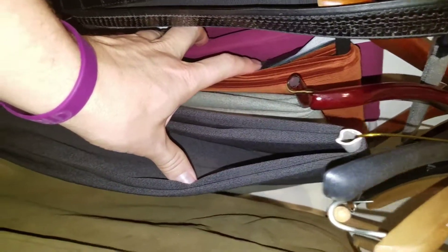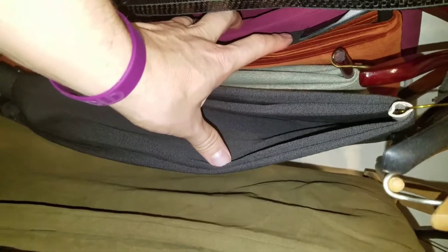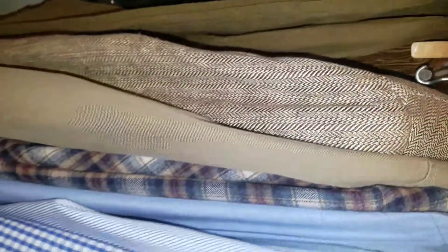Then I've got my dress trousers here. This is seasonal, so the dress pants that are here are the winter weight dress pants.